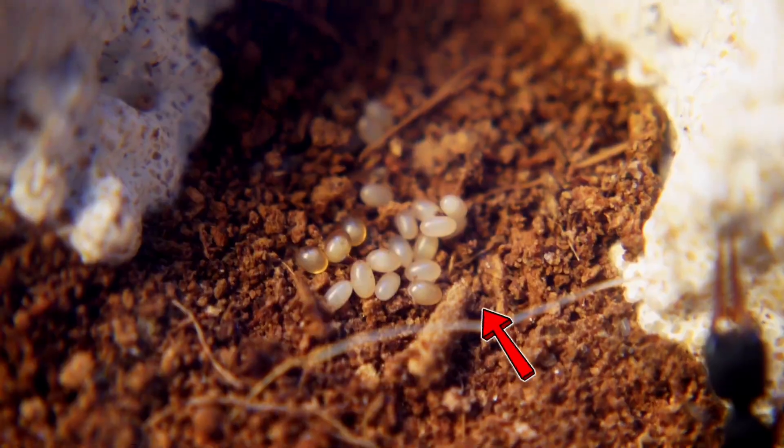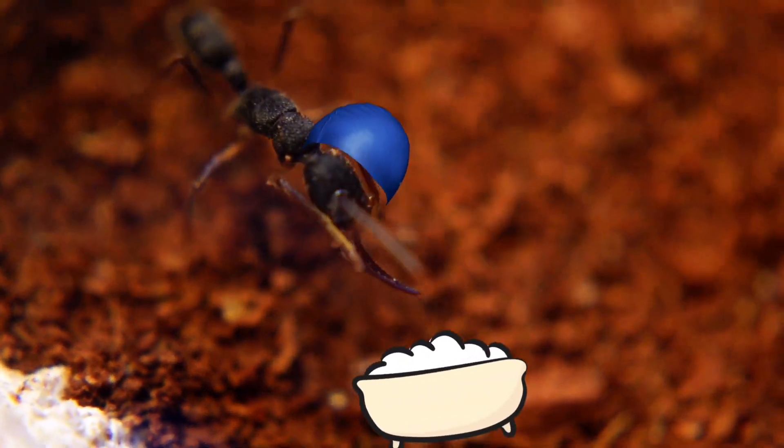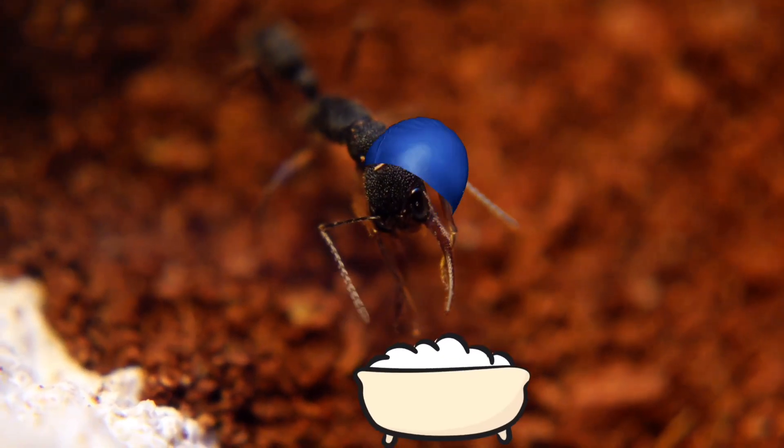And there's also a lot of space for the future development of a large colony. And here are their eggs. Look how many of them there are. But still, there is one minus in these ants — their eggs develop very slowly. You have to wait almost two months for a full-fledged ant to develop.